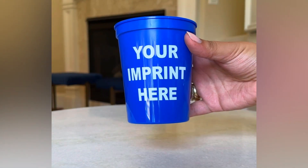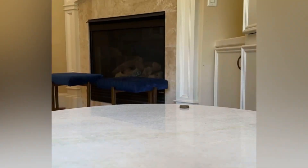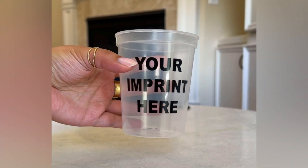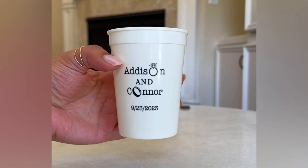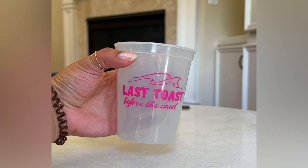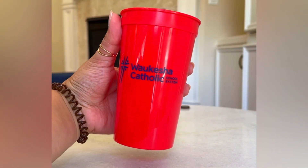These stadium cups are available in 12 ounce, 16 ounce, 22 ounce, and 32 ounce options and come with the ability to screen print any one-color design. With double-sided printing abilities, you can opt to print the same design on both sides or a different design on either side.